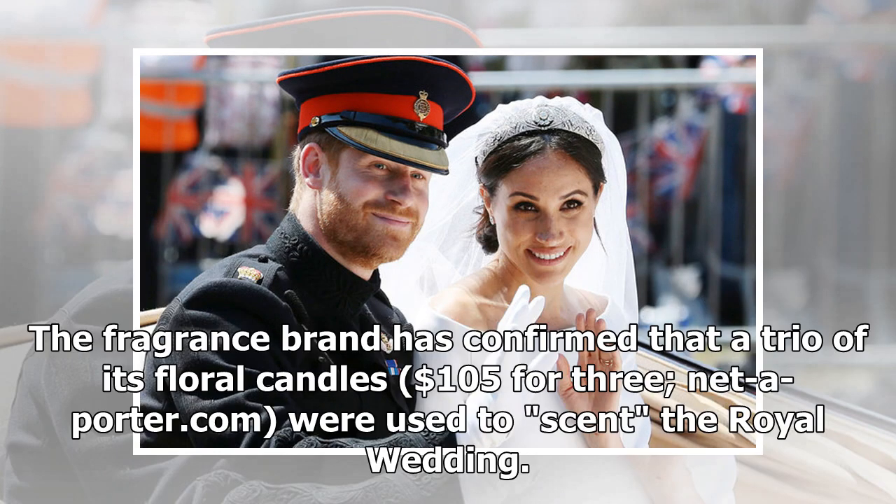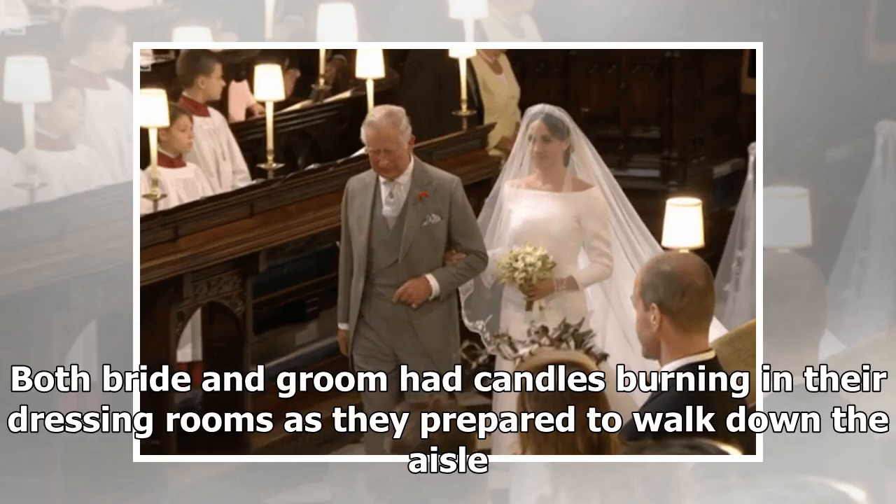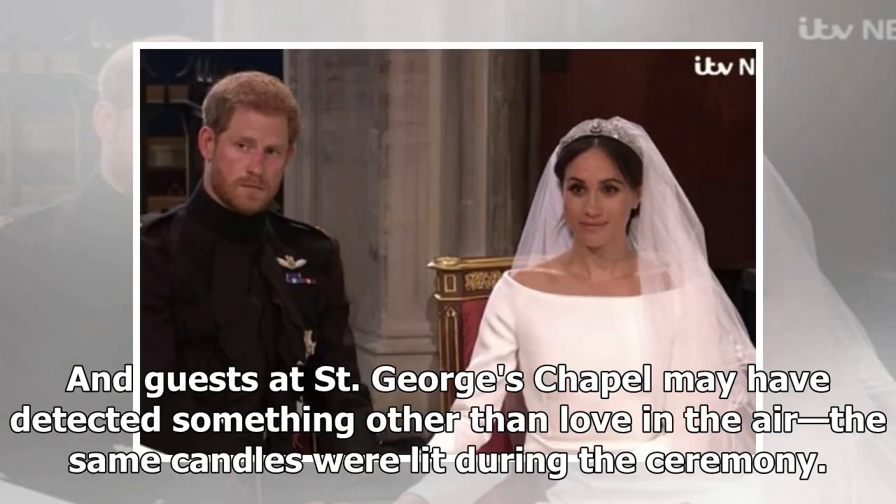The fragrance brand has confirmed that a trio of its floral candles — $105 for three at net-a-porter.com — were sent to the royal wedding. Both bride and groom had candles burning in the dressing rooms as they prepared to walk down the aisle. And guests at St George's Chapel may have detected something other than love in the air: the same candles were lit during the ceremony.